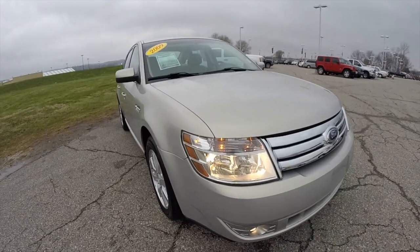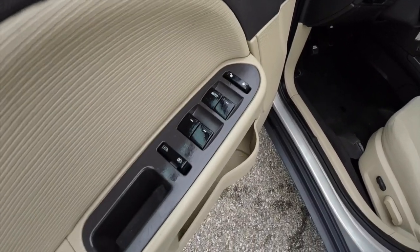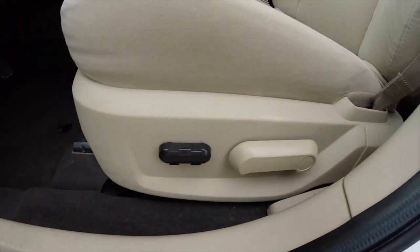Let's go ahead and take a look at the interior. Power windows and door locks, as well as power mirrors. It does have a 6-way power driver seat with manual seat back adjustment.